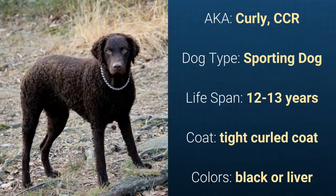Number 6: Curly Coated Retriever. Also known as Curly or CCR, it is a sporting dog and it has a lifespan of 12 to 13 years. It has a tightly curled coat and it comes in black or liver.